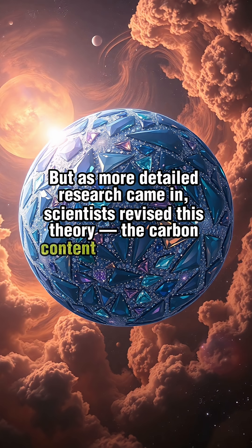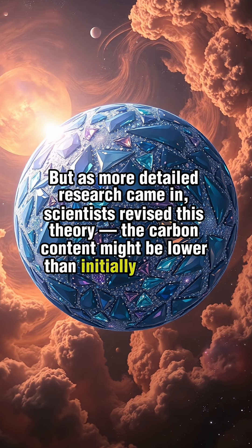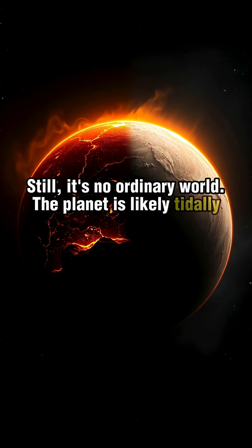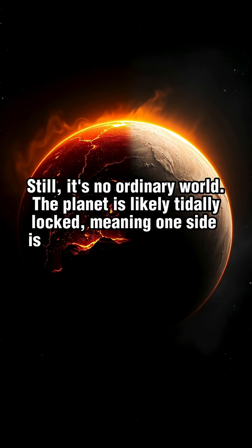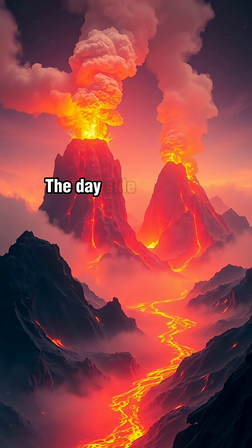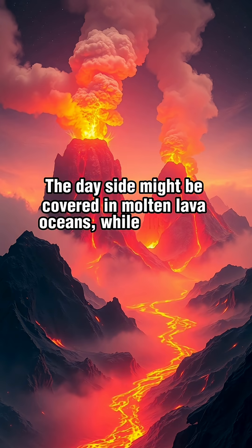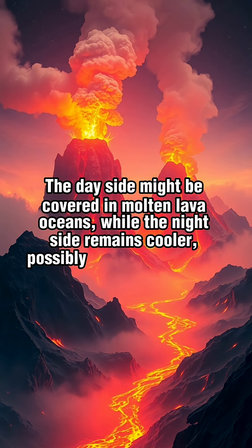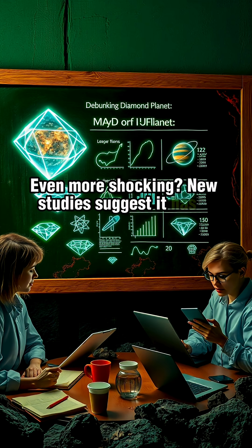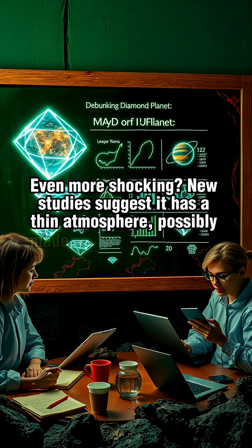The carbon content might be lower than initially believed. Still, it's no ordinary world. The planet is likely tidally locked, meaning one side is in constant daylight and the other in eternal night. The day side might be covered in molten lava oceans, while the night side remains cooler, possibly with rocky terrain.